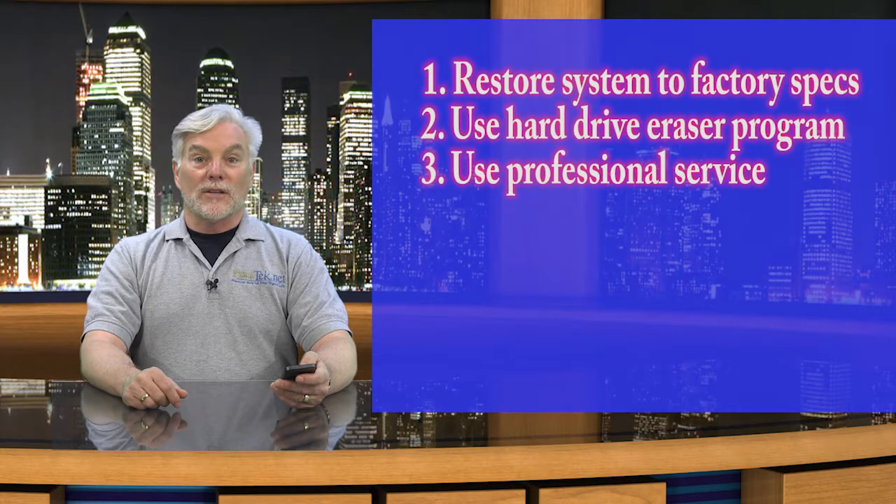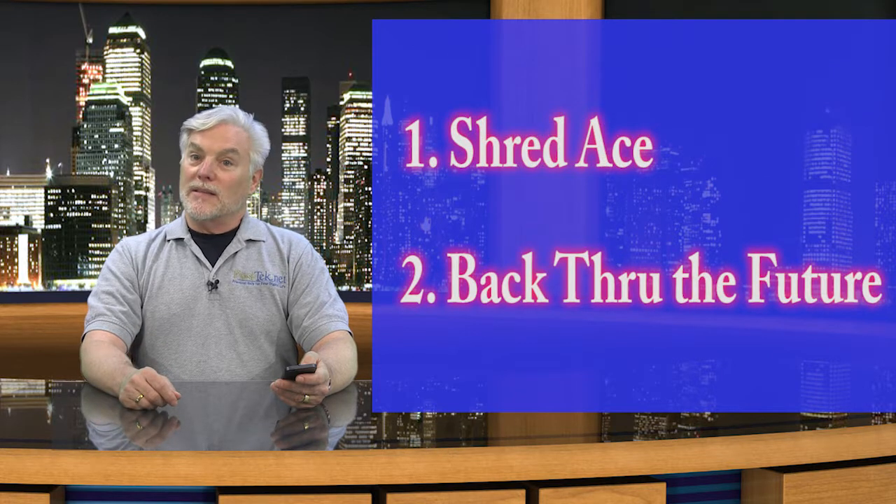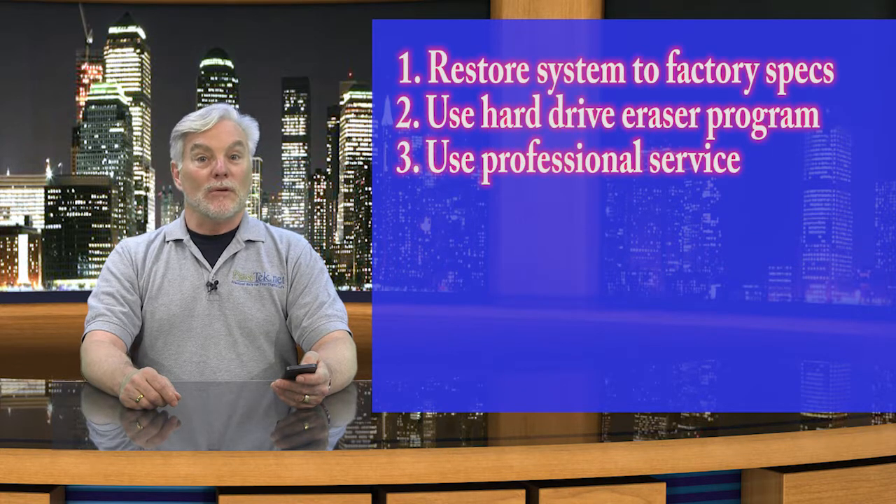Third, you can use a professional hard drive recycling service like one of these. This may be less expensive than you think, especially if you have a lot of computers or hard drives to recycle. You'll need to remove the hard drive and send it to them, but you can donate or recycle the rest of the computer without worry.